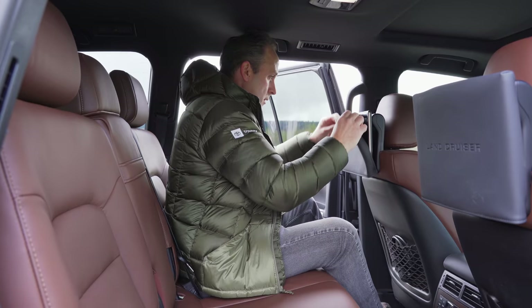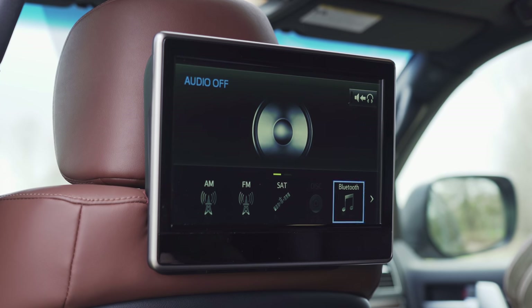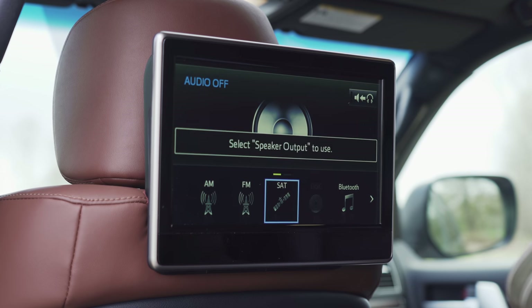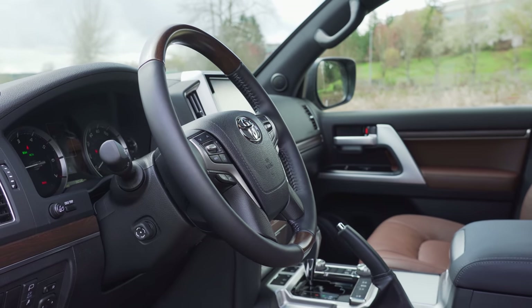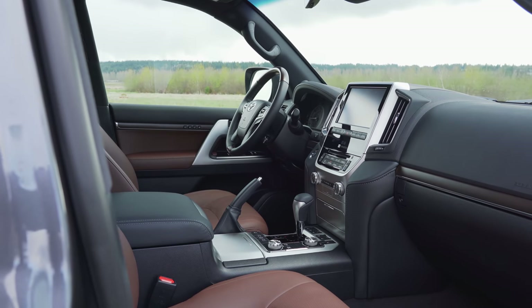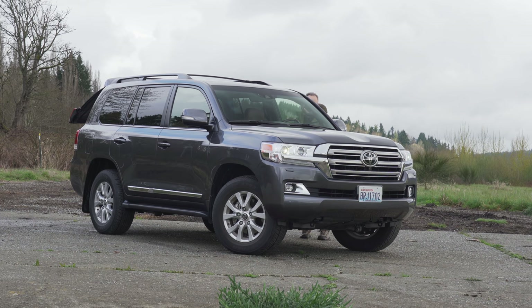Our rig was fitted with the optional $2,220 entertainment option. If you're a big fan of high-end in-car entertainment from 2006, by all means spend the money. For everybody else, that's a hard pass. Up front, the mid-aughts-inspired interior continues. Nice leather and wood trim on the wheel are reminiscent of classic Lexus, and the same could be said for the rest of the front cabin. Everything is high quality and nice to the hands — it's just not very contemporary.